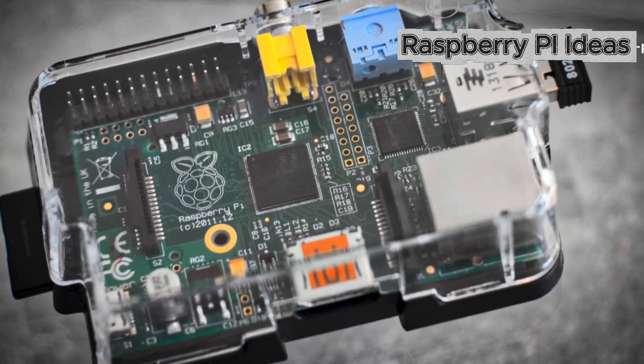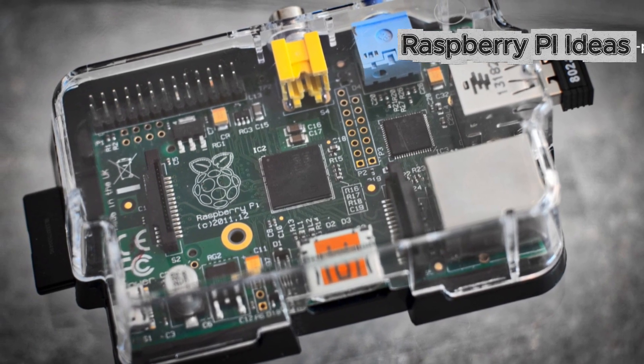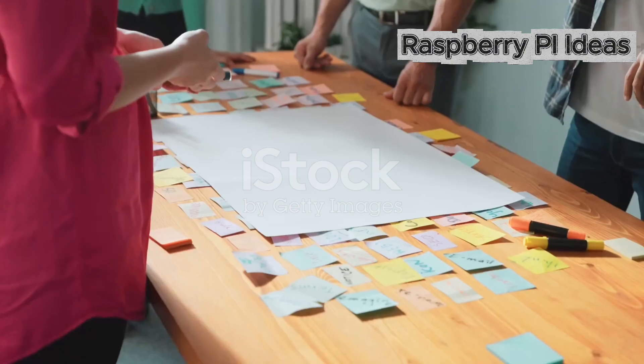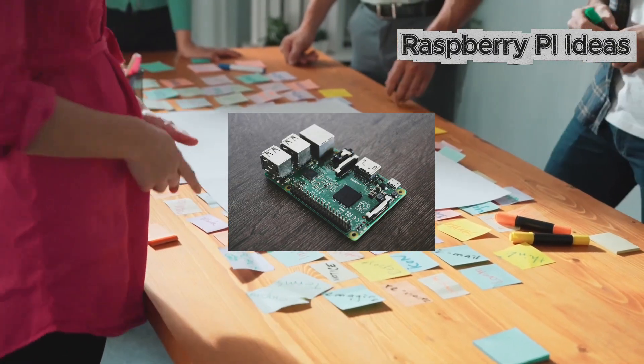Ever wondered how that tiny Raspberry Pi could help you kickstart a business? Today, I'm breaking down three quick win ideas you can launch with just a Raspberry Pi and a dash of creativity.